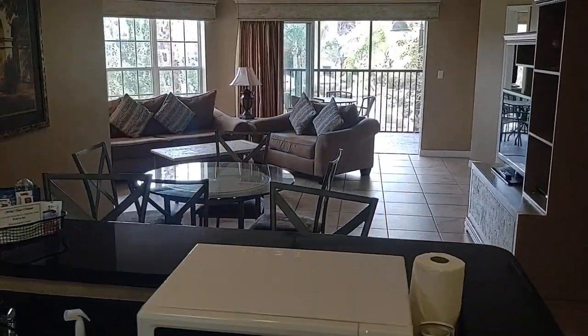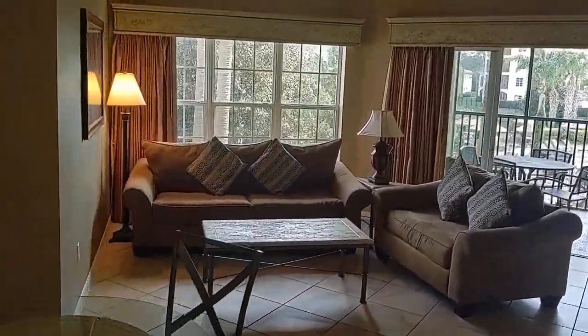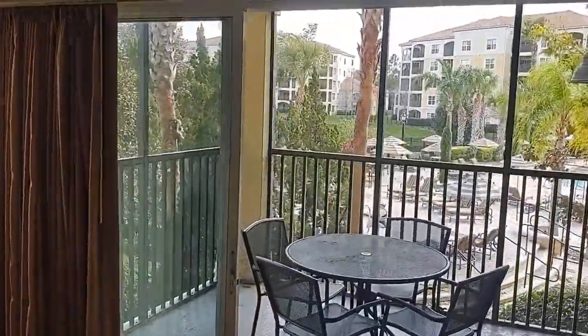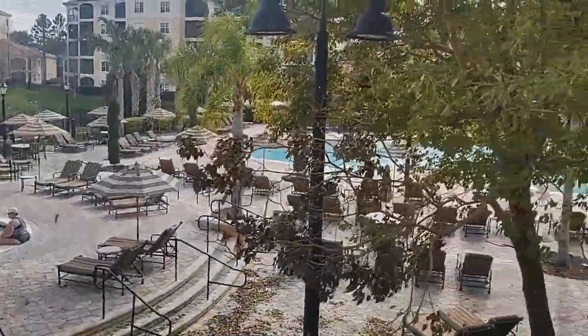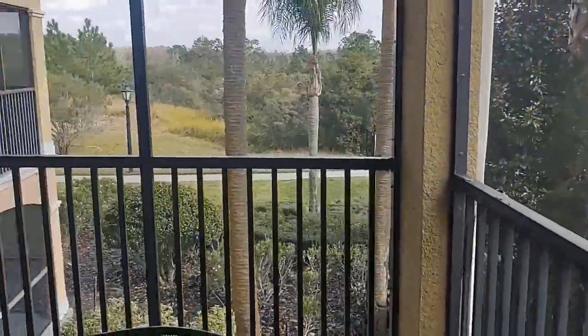If you're even thinking about getting a place here in WorldQuest, I want you to call me — Top Orlando Realtor Scott Garrison with Remax Town & Country. I've got a lot of experience here in WorldQuest. I can explain to you the difference between a condo hotel, short-term rental, and traditional condo. I've been doing that for 32 years. Let me help you figure out what option would be best.